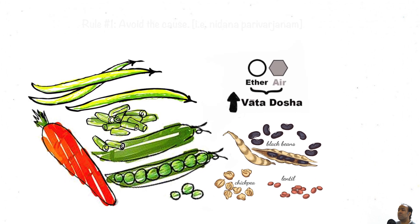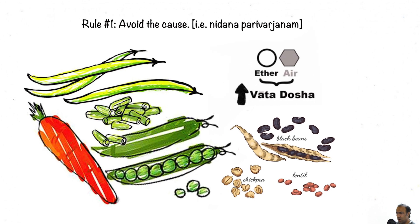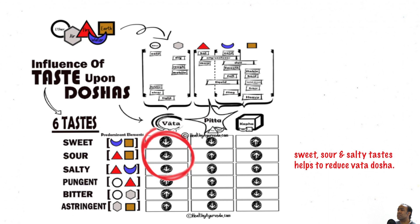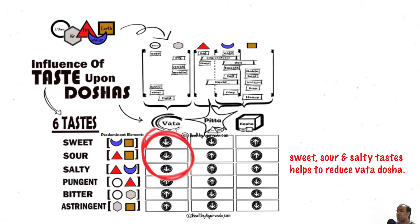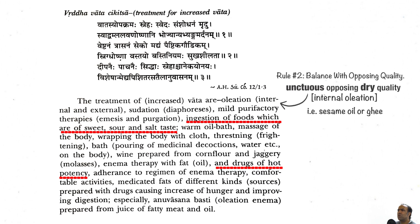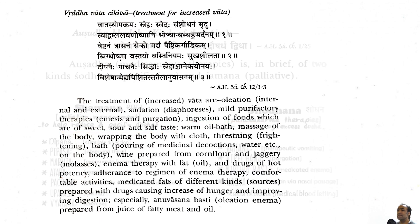Therefore, one should avoid foods such as dry and raw vegetables, avoiding legumes, dals, beans, peas, etc. Instead, one should consider food which has predominantly sweet, sour, and salty taste, food which has hot potency, and food which is unctuous, heavy, and nutritious. Ayurveda explains two kinds of management: Shamana, which is palliation in helping to reduce excess dosha, and Shodhana, which is more curative and helps to remove and eliminate excess dosha.